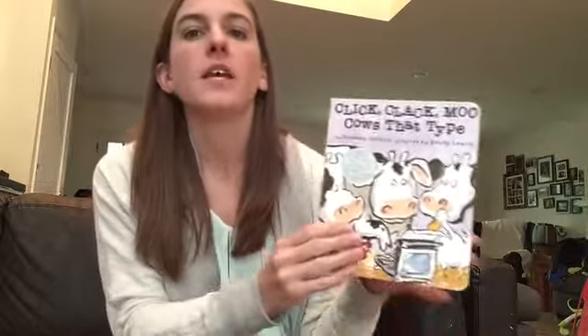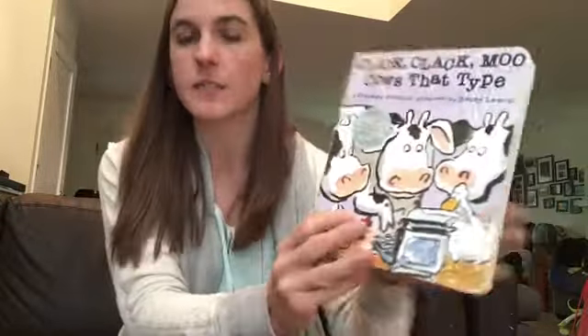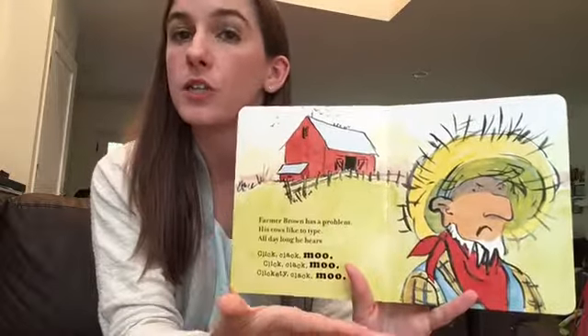This book is set on a dairy farm with cows producing milk and hens producing eggs. These cows and hens have a grievance, which is that their barn is cold at night and they want electric blankets. The farmer says no, so they decide to take action.